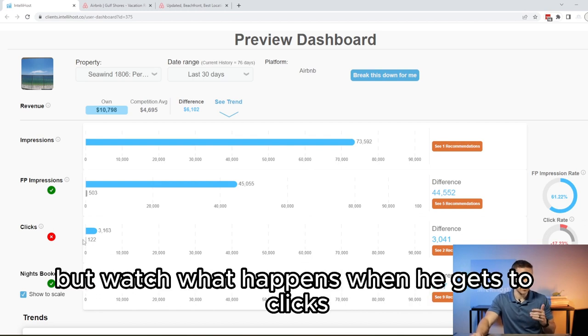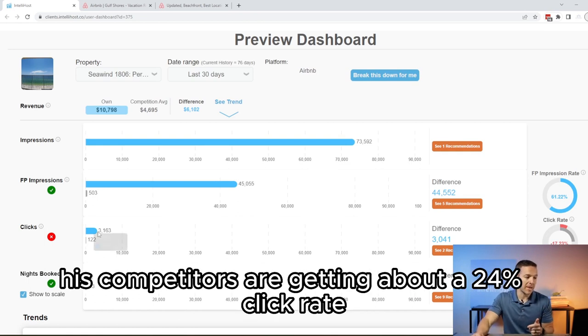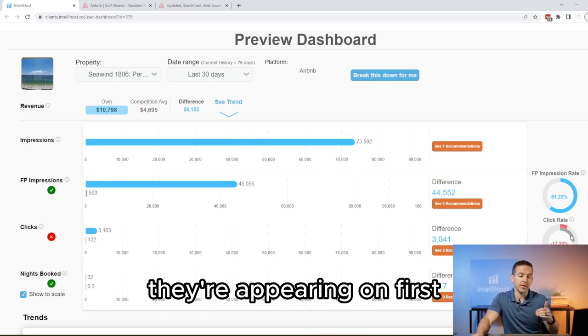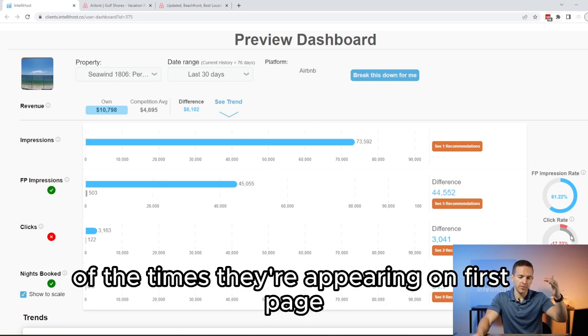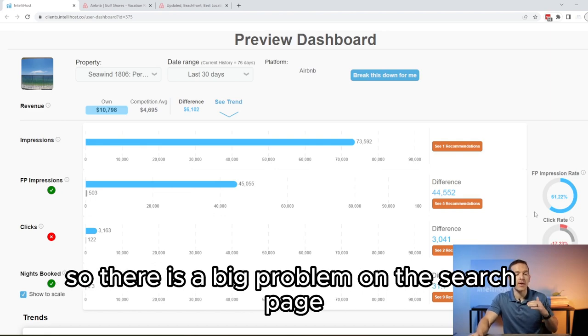But watch what happens when he gets to clicks. Step three — clicks — is getting completely smashed. His competitors are getting about a 24% click rate, meaning 24% of the time they're appearing on first page, they're actually getting clicked. Jay's property is getting clicked only 7% of the time. So there is a big problem on the search page.